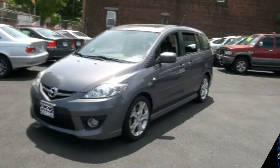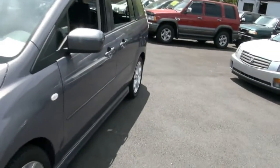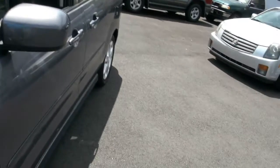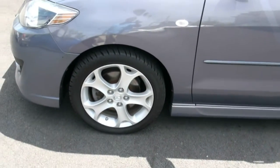Welcome to Broad Auto Sales. A car that you don't really see too often out there — it's really cool. Mazda 5 Sport. This one has big alloy wheels, pretty sharp too.